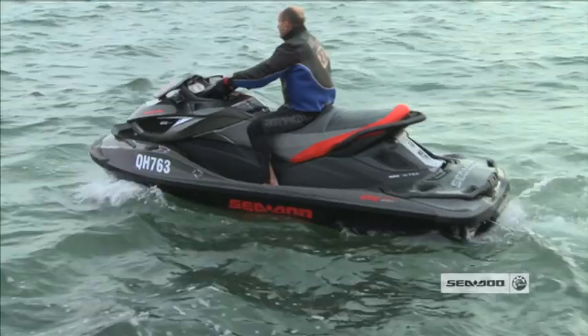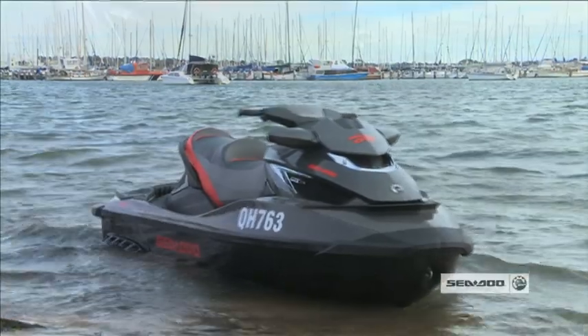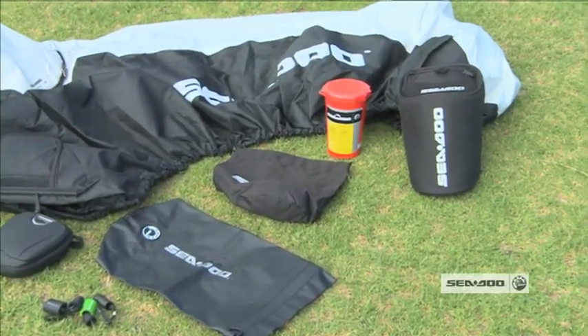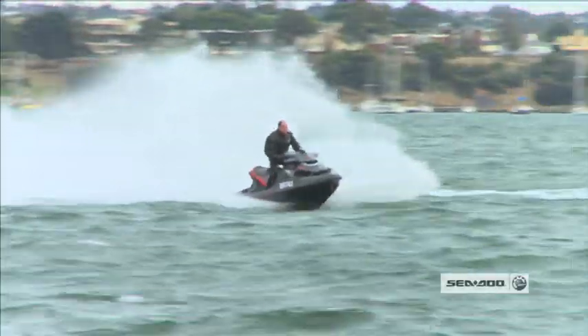Today we took the Sea-Doo GTX Limited 260 IS out for a run to see if it's as good as everyone says. Being at the top of the range in the Sea-Doo lineup, this ski comes with everything — all the gear: depth gauge, IBR, cleat, ropes, bag, cover, 260 horsepower, eight inches of suspension, and a fantastic hull. I don't know if there's any more Sea-Doo could put in this baby — it just has it all.